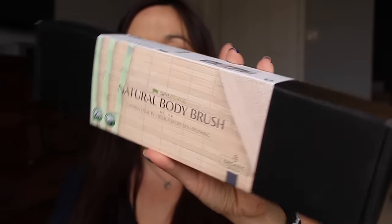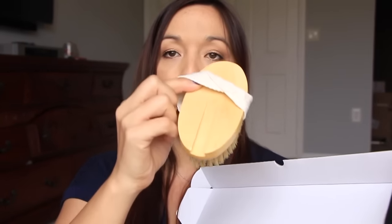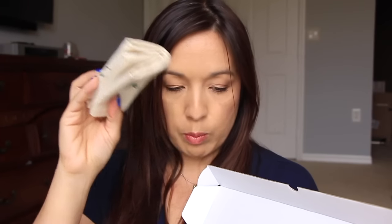Next is a natural body brush from Spa Verde. It comes in a really nice, sleek box — great packaging. Anytime you see 'spa' you expect nice quality. Inside, the brush has a little strap so you can scrub your legs or body, and it has a groove where you can slide in the handle to scrub your back. It also has a little bag and a thank you card inside, which is a really nice touch from Spa Verde.